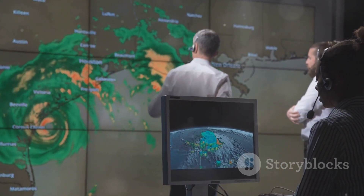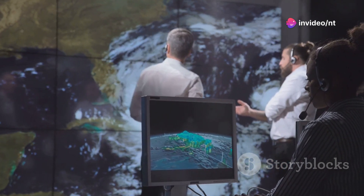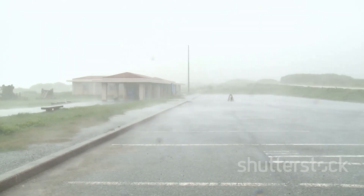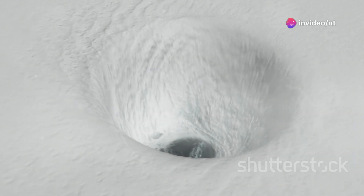Meteorologists have become skilled at spotting these storms early, using satellite imagery, Doppler radar, and hurricane hunter aircraft to track their path. They can often predict landfall days in advance, but hurricanes are as unpredictable as they are powerful. A shift of a few miles can determine whether you're in the storm's calm eye or its brutal path.